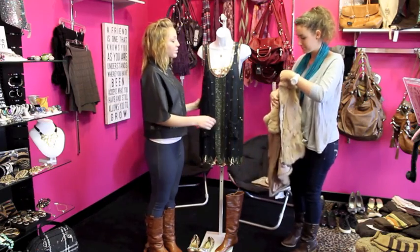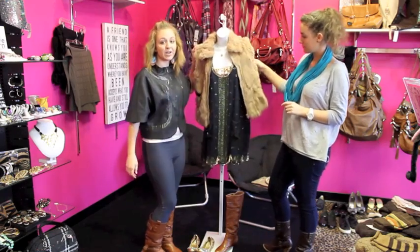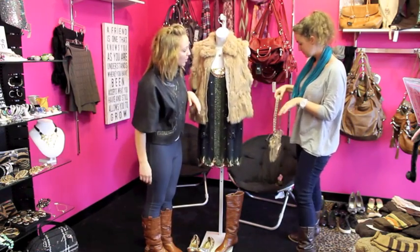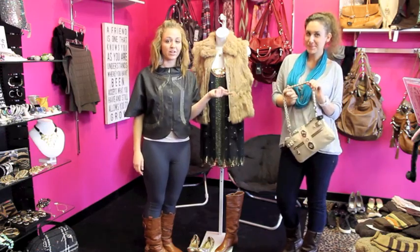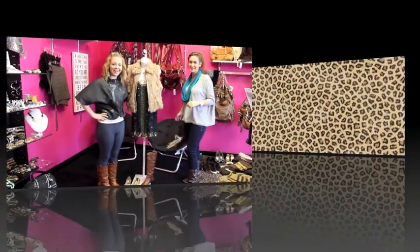And to keep yourself warm, I would just say a fur vest, maybe. And just queues things up a little bit. Then maybe match it with a clutch — a Coach purse handbag. And that's about it. Thanks for stopping by, guys!